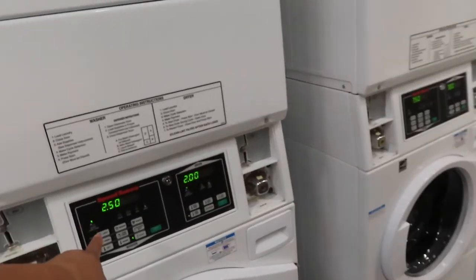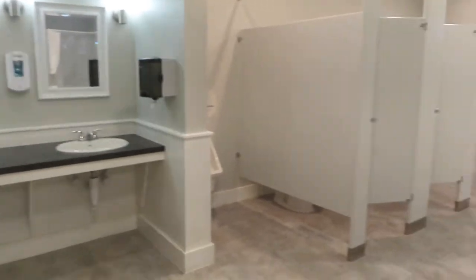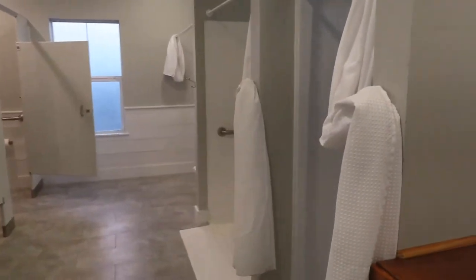It's $2.50 to wash, $2.00 to dry. And they keep it very well maintained. Here's the other side of the shower.